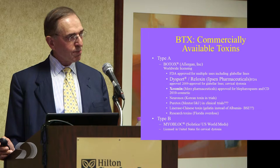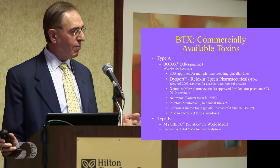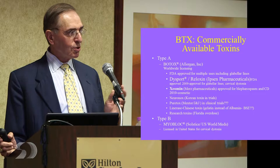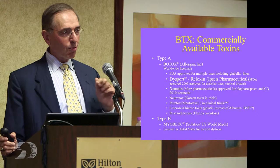Xeomin is a German toxin made by the Merz Company. It's that whole aggregate — the 150 kilodalton molecule — but when the bacteria makes it, it has a whole bunch of little proteins around it. What these people did was try to remove those because they thought it might work better and there'd be fewer people who develop antibody. That's not so clear, but it is a good toxin — another A1 toxin. Patients come and say they developed antibody to Botox — can I get Dysport or Xeomin? If you have antibody to A1 toxin, you have antibody to all of them. So switching between them is a waste of time — you have to go to B toxin.